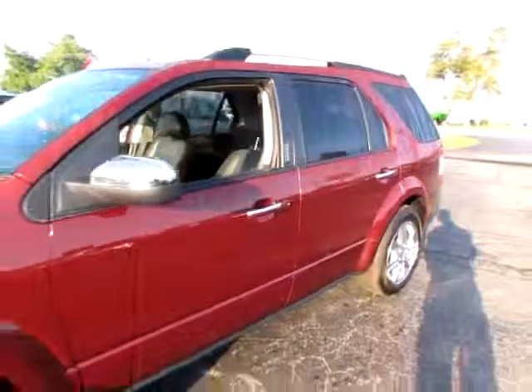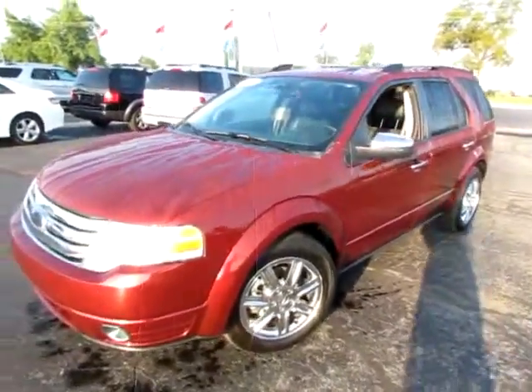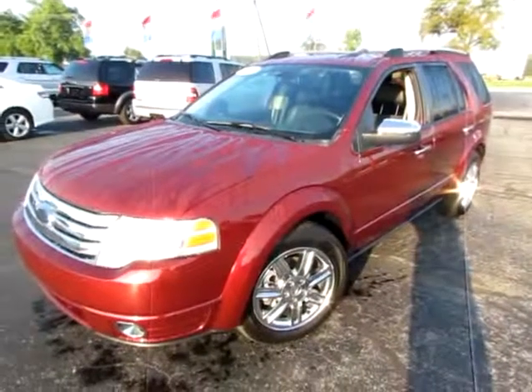So go to 419cars.com, or if you're already there just call us and we'll help you get started with a test drive with this 2008 Ford Taurus X.